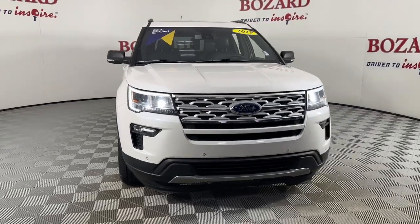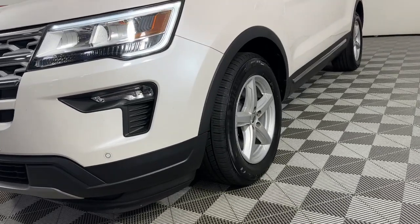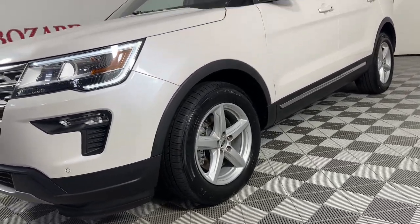Introducing the 2019 Ford Explorer. With less than 45,000 miles on the odometer, this vehicle stands out from the rest.